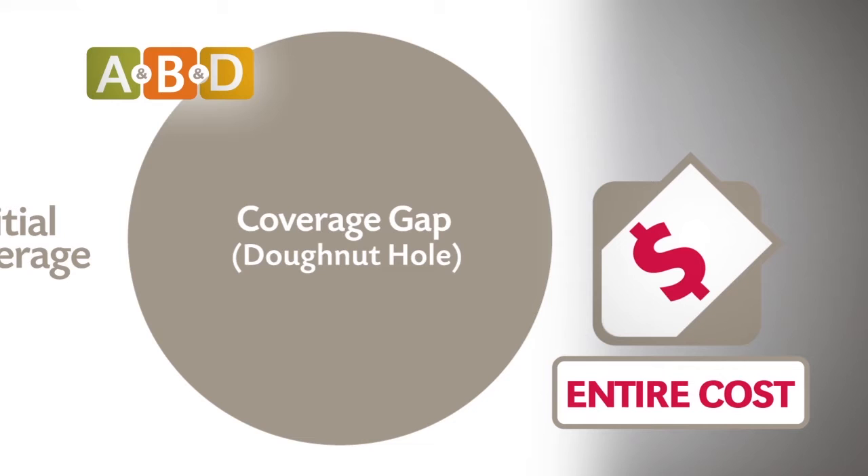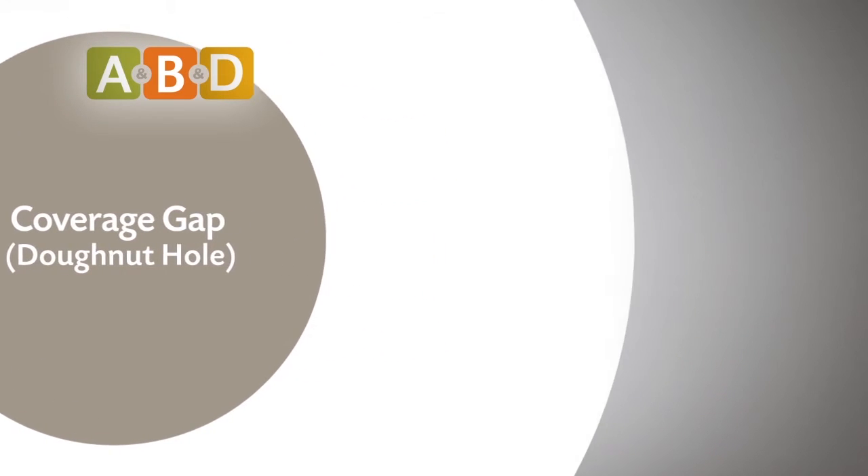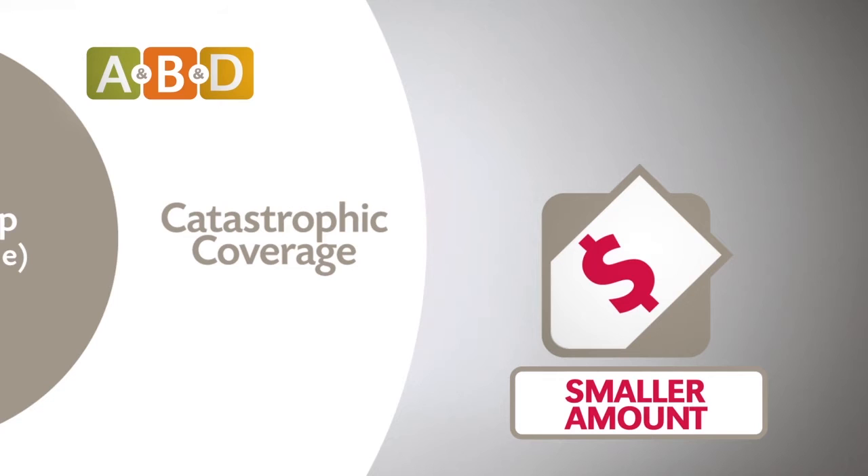This is when you will be responsible for most of the full cost of your medications. But you'll receive a discount on both brand name and generic drugs. Finally, you'll reach the fourth level after paying a certain amount out-of-pocket. This stage is also known as Catastrophic Coverage, where you are responsible for a much smaller amount of the drug's cost.